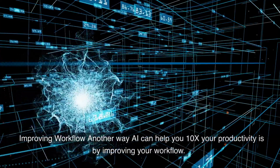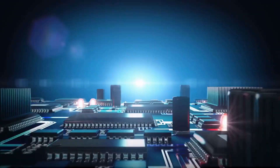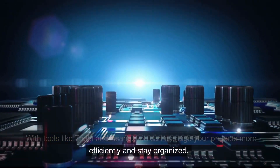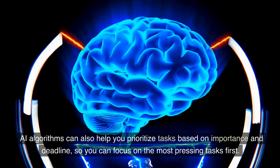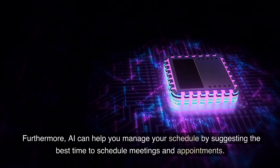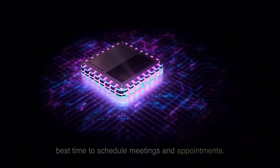Another way AI can help you 10x your productivity is by improving your workflow. With tools like Trello and Asana, you can manage your projects more efficiently and stay organized. AI algorithms can also help you prioritize tasks based on importance and deadline, so you can focus on the most pressing tasks first. Furthermore, AI can help you manage your schedule by suggesting the best time to schedule meetings and appointments.